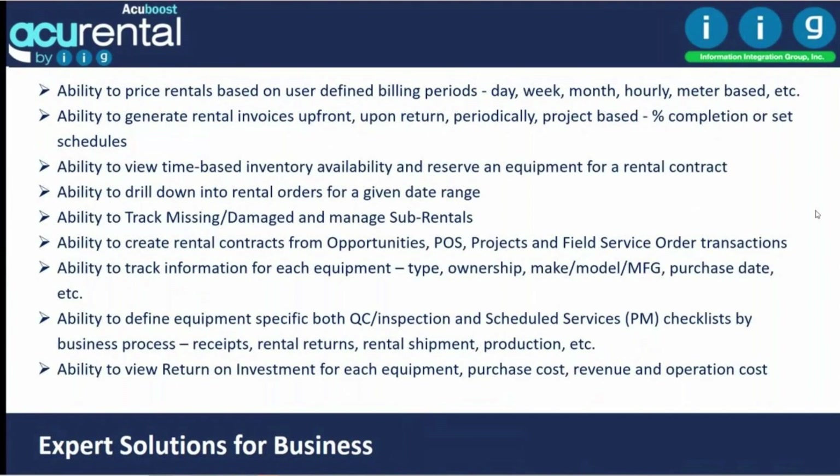As far as rental functionality, you can define your billing period — a day, a week, a month, an hour, four hours, two hours, or meter-based. You can invoice customers upfront, upon return, or periodically for jobs. You can invoice based on project percent completed, T&M with markup, or based on a schedule.